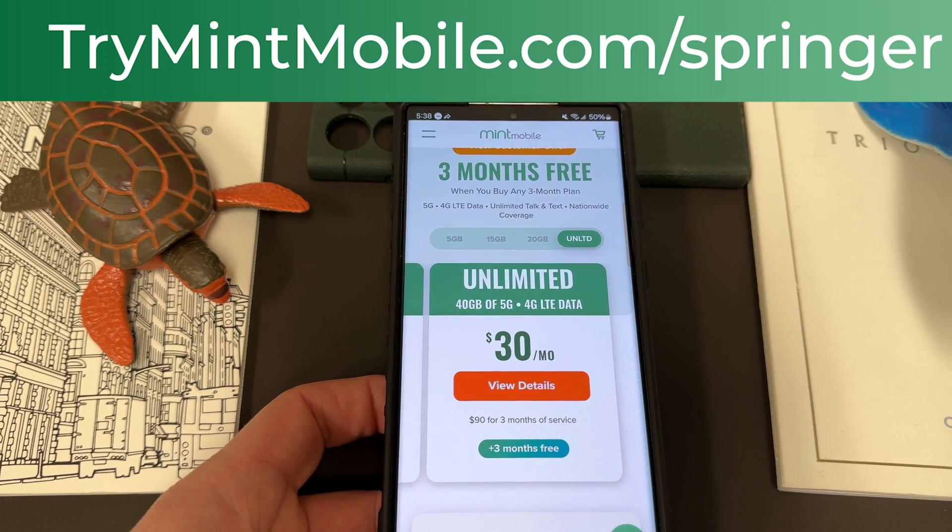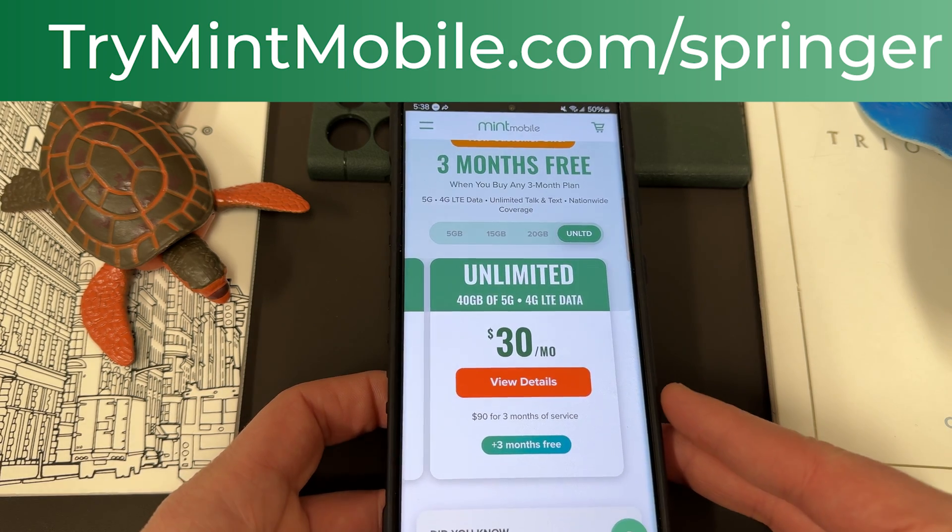It ends very soon so don't sleep on this deal — it's a fantastic one. We do appreciate Mint for being partners with the channel.